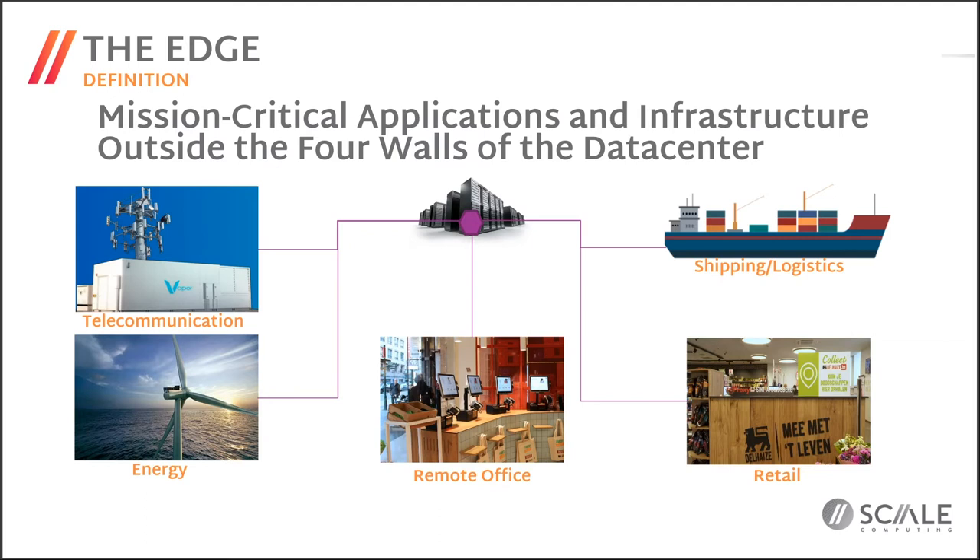So what is the edge? From our definition — and it's very broad — it's really any time you're running mission-critical applications and infrastructure for IT outside the four walls of the data center. Some examples include your traditional remote office or branch office, retail chain environments, retail stores, energy production, shipping, logistics, manufacturing — often locations with multiple factory lines. Another way of looking at edge is as that place where IT meets people, infrastructure, things, and exchanges information between the physical and the digital world.